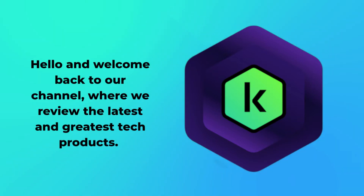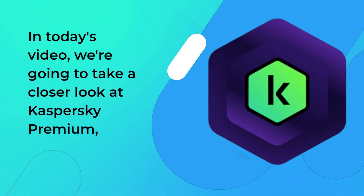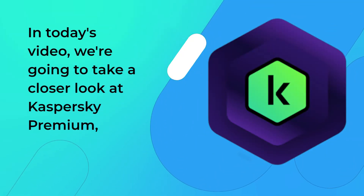Hello and welcome back to our channel where we review the latest and greatest tech products. In today's video we're going to take a closer look at Kaspersky Premium.